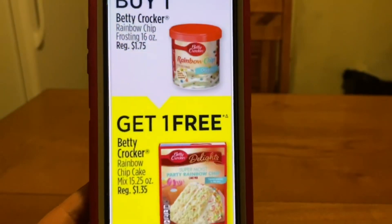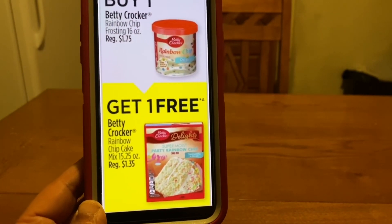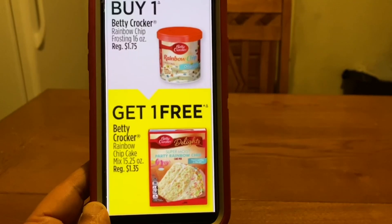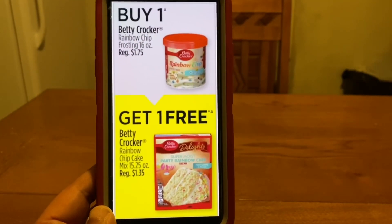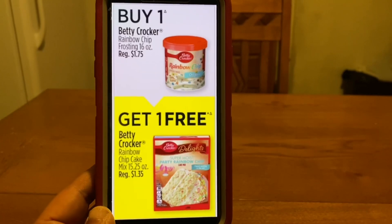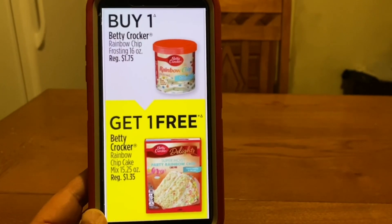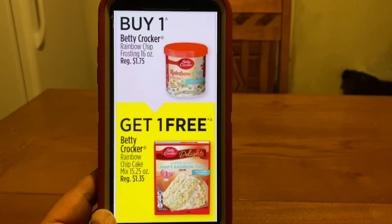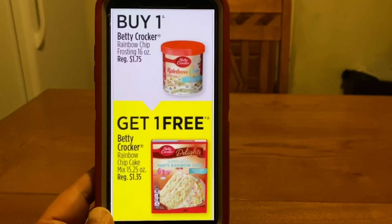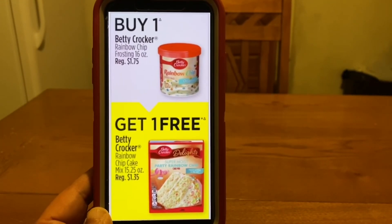I think this one is going to be a big one. You buy one Betty Crocker frosting and you get one Betty Crocker rainbow chip cake mix for free. I'll be showing you a digital coupon that we can also pair up with this. I did get a question if there's going to be a limit on these — that's going to be a your-mileage-may-vary situation. I don't think Dollar General as a whole has set a limit on this, but by location that store may set a limit just so they have enough on hand.